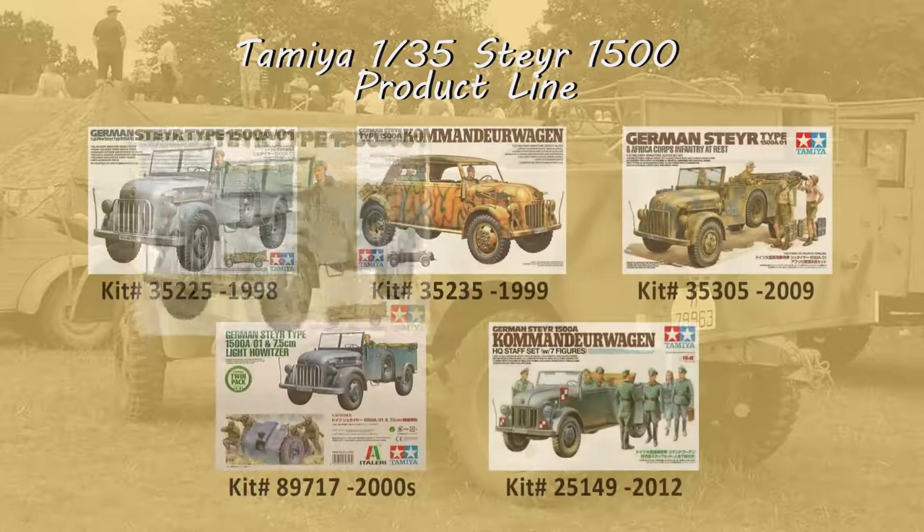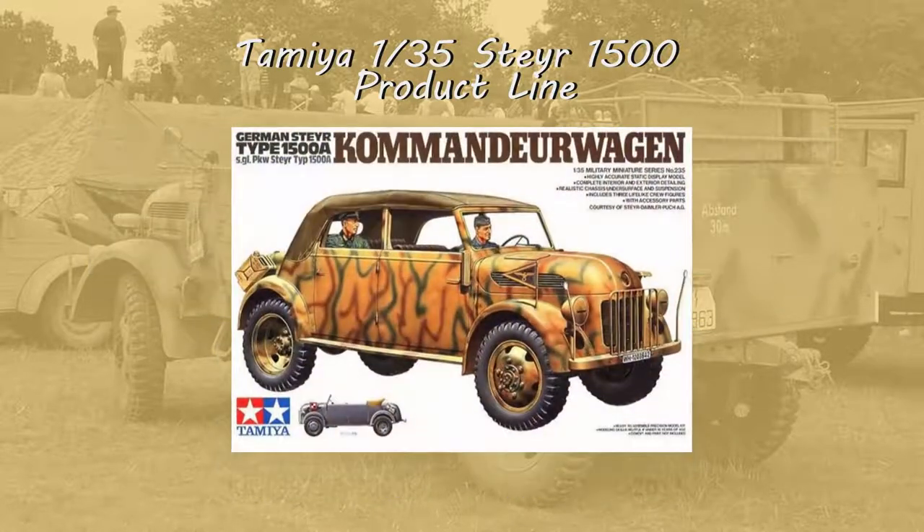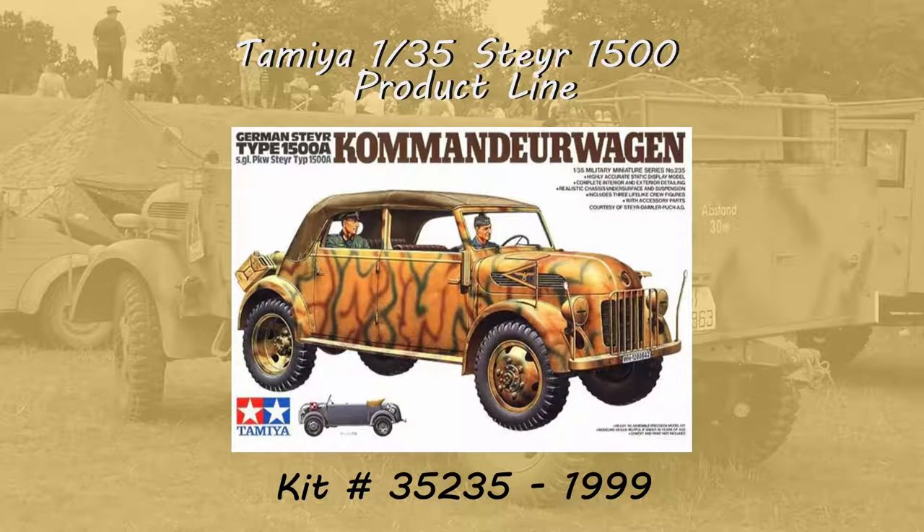Then in 1999, Tamiya released kit 35-235, the Commander Wagon. Not much information is available on this kit. The real article had uber plush seats in a pimped-up interior befitting a Commander, so it would be interesting to see if Tamiya captures this. This kit likely includes new sprues for the doors and roof as well as a theme-specific decal sheet.